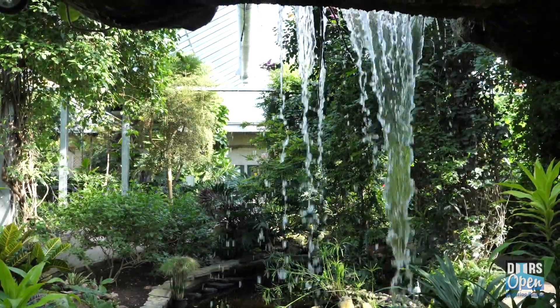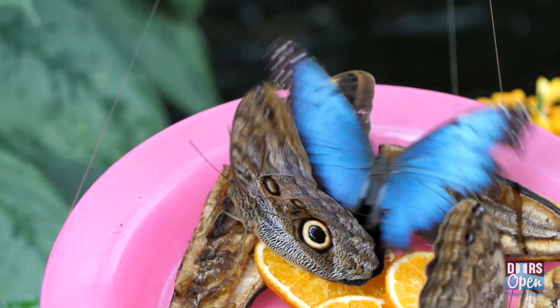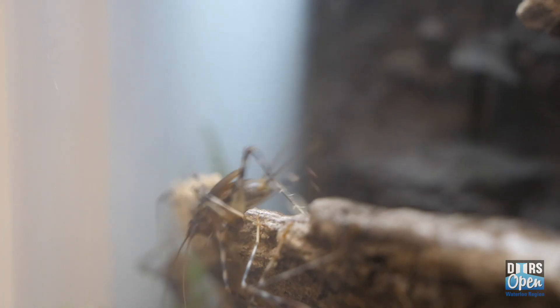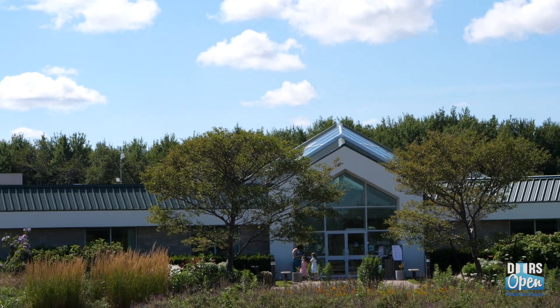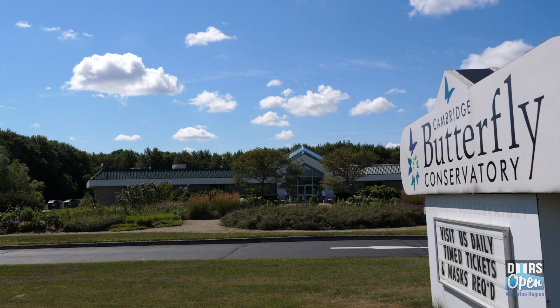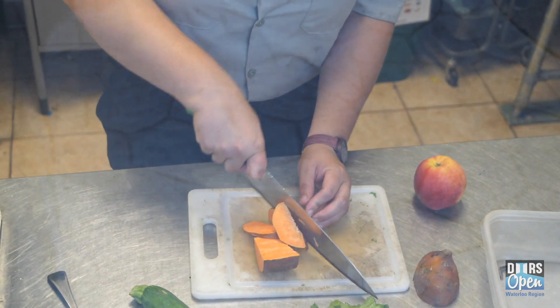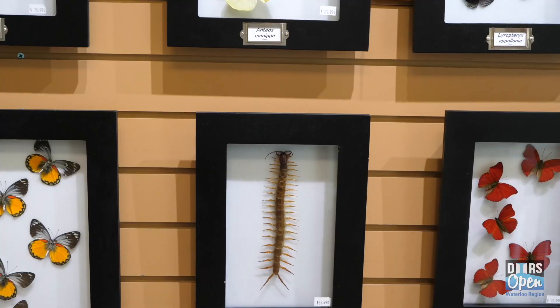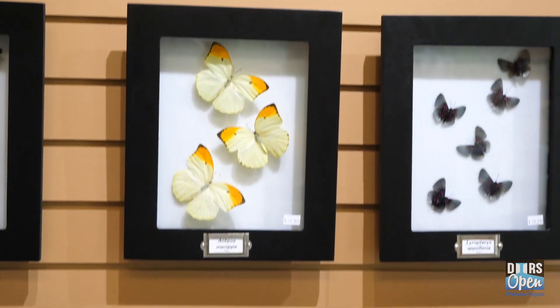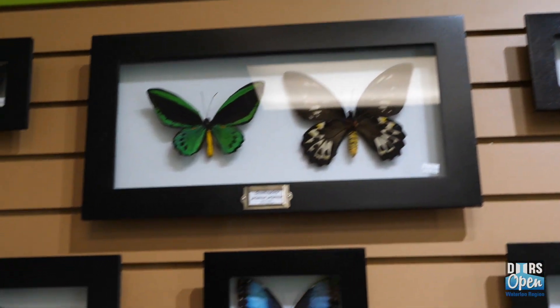A year-round tropical paradise and home to thousands of exquisite plants, butterflies, moths, birds, and bugs, the Cambridge Butterfly Conservatory has been a remarkable institution in Waterloo Region since 2001. As a privately-owned Canadian corporation, it is entirely self-reliant and must juggle the business of attraction with the responsibility of education, research, and conservation.